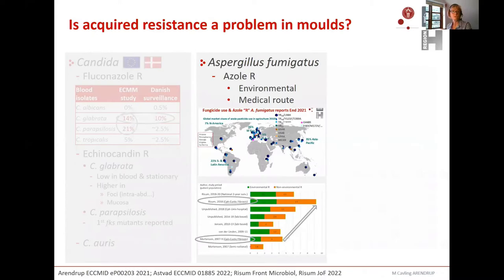Moving to Aspergillus and acquired resistance: the dominating problem is azole resistance, which can be acquired both by the environmental route and the medical route. I have a global map including publications found by the end of last year; all dots represent findings of environmental mutations in different countries — it's all over the planet. In the bottom, Danish resistance rates are shown with the oldest study at the bottom and the newest at the top, performed in our laboratory. Resistance has increased over the ten years between these two studies, true both for the green bars representing environmental resistance and the orange bars representing medically driven resistance.